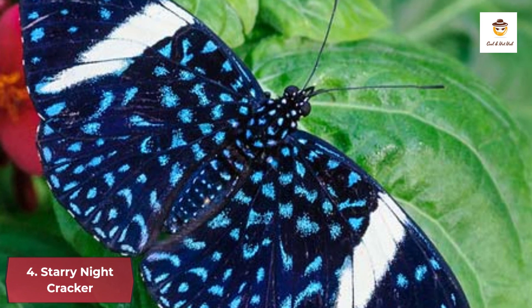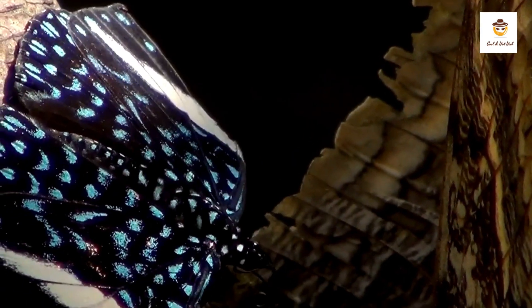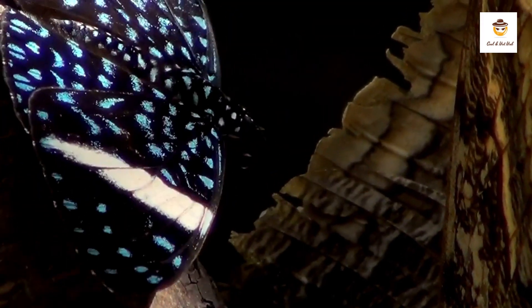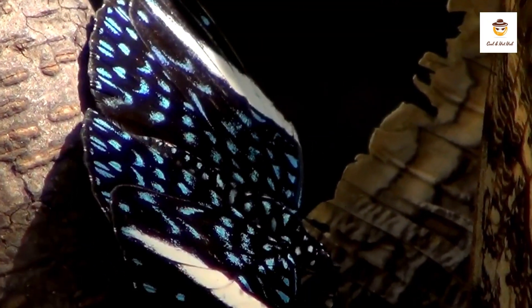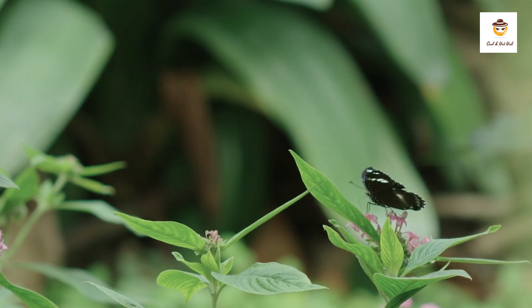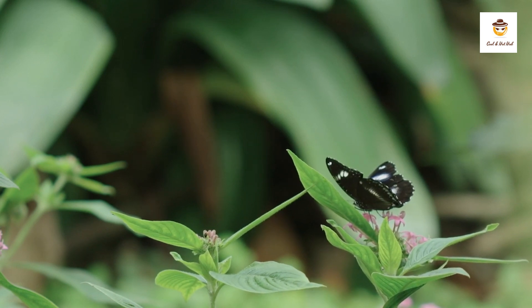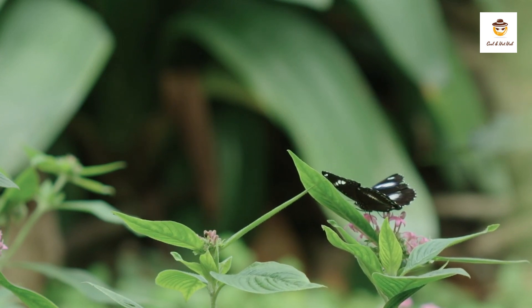4. Starry Night Cracker. The starry night cracker gets its name from its resemblance to a miniature representation of the night sky. It is black, like the nighttime sky, and has tiny blue specks which resemble stars. In addition to its physical coloring, the four wings of females are striped with white. The word 'cracker' comes from the cracking sound that the males make when they take off.